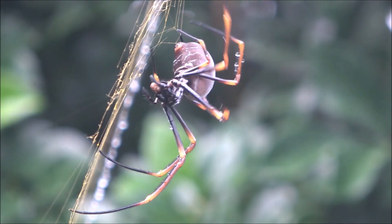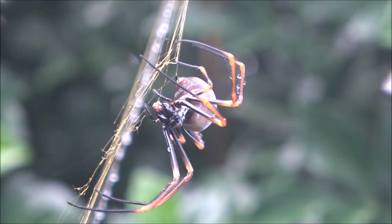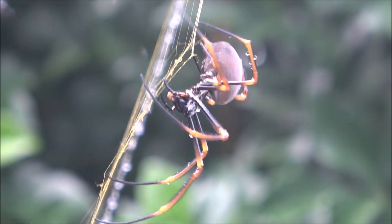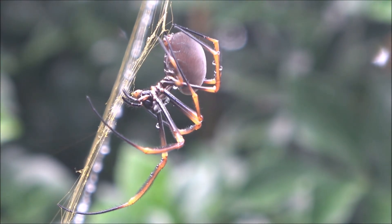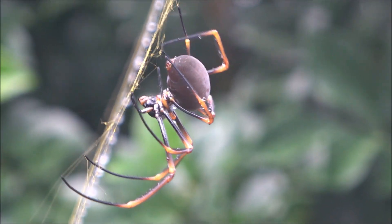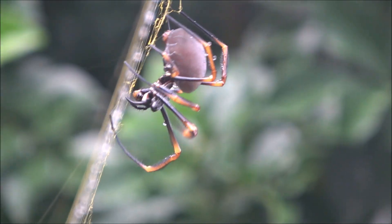Here we see the spider at work, measuring distances, placing anchor points, and reinforcing the mainframe. Using claws on the tips of her legs, she lays sticky spiral threads to trap prey, and non-sticky lines she can walk across.